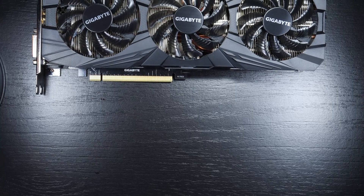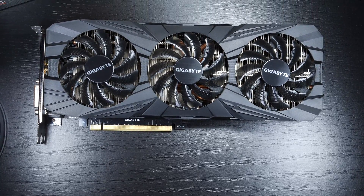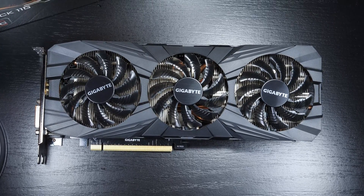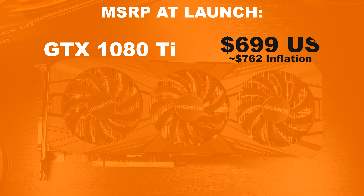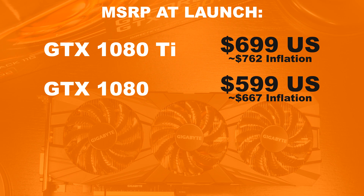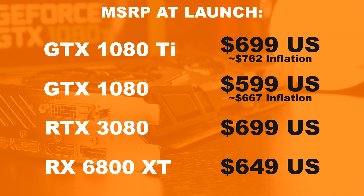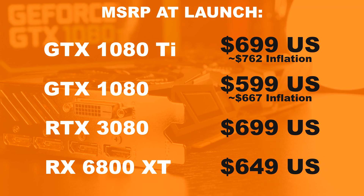To get a better idea on what we are dealing with here in terms of pricing, I am going with the MSRP the manufacturers suggested at retail price from back then, which was $699 US dollars for the GTX 1080 Ti in theory. These days in 2021, with inflation kept in mind, that would be around $762 dollars.